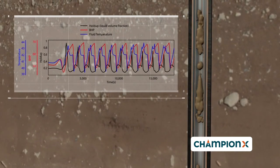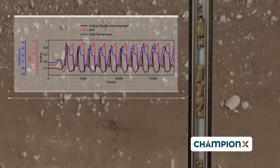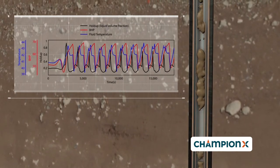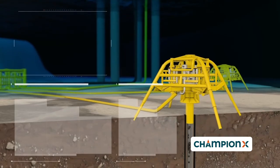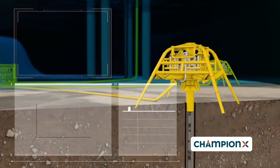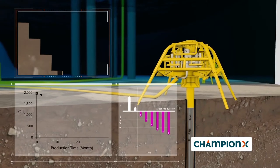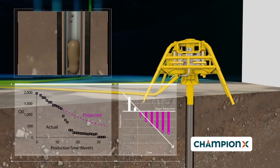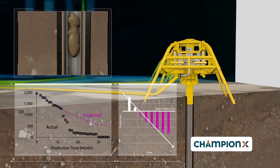Slugging causes tremendous operational issues that affect well productivity, field optimization and separation performance. A typical solution to slug flow mitigation is to choke back the slugging wells, cycle them or in the worst case scenario shutting them in. All of which leave precious resources in the ground.